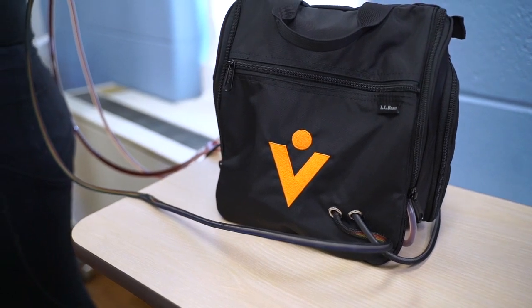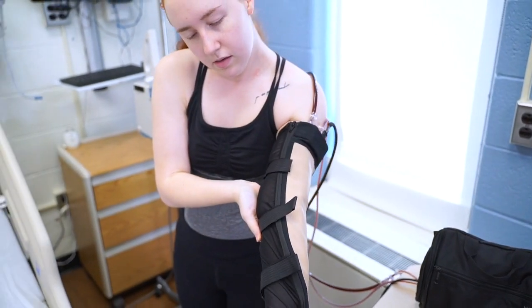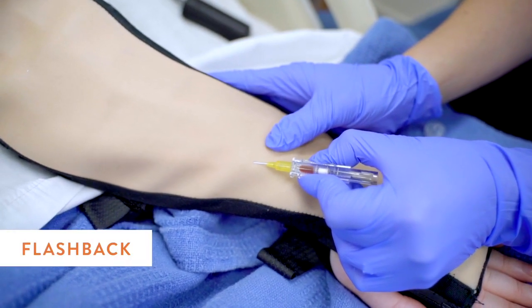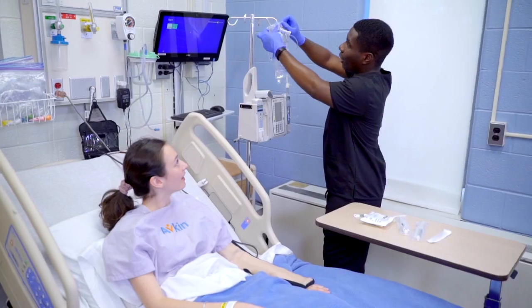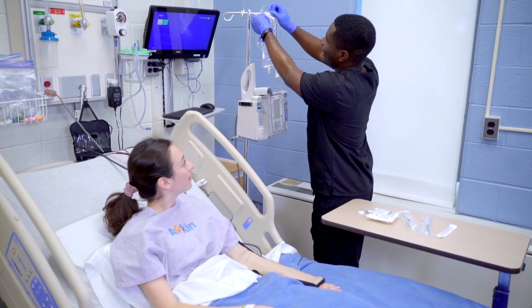With a pump that mimics the circulatory system, health care providers will observe realistic flashback with intravenous insertion, perform blood draws for phlebotomy, infuse fluids, and install intravenous medications.